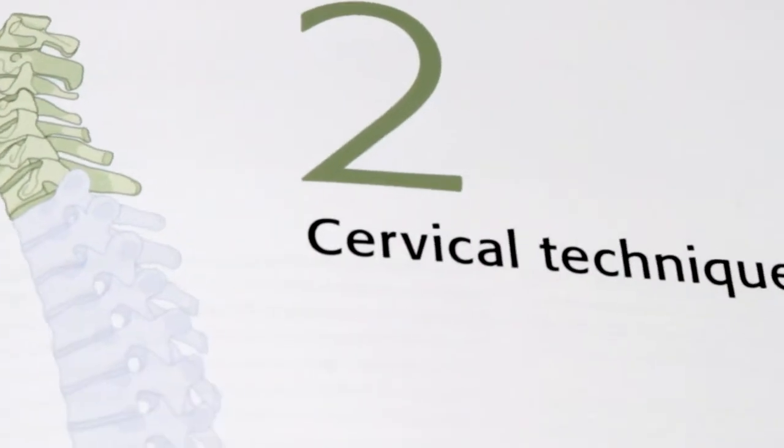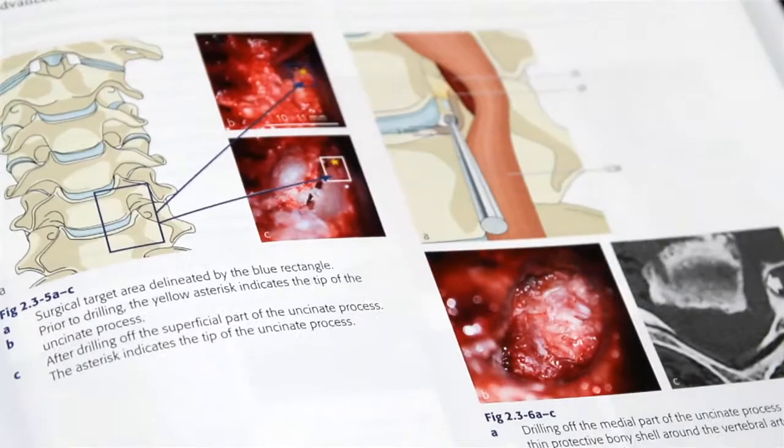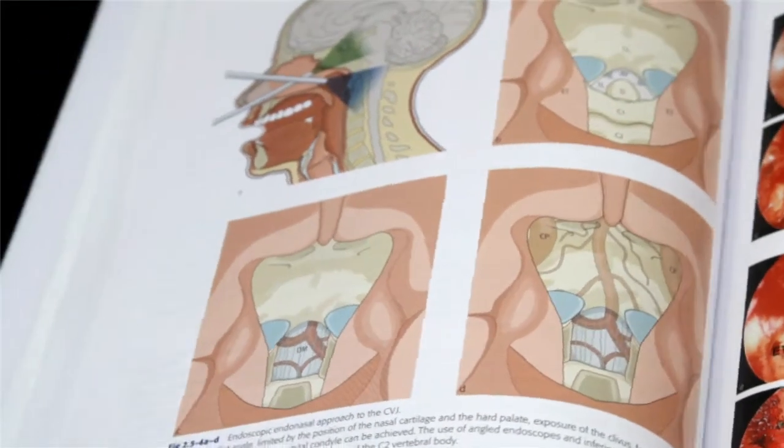Section 2 covers the cervical spine with special emphasis on foraminotomies and the C1-2 region from an anterior or posterior approach.